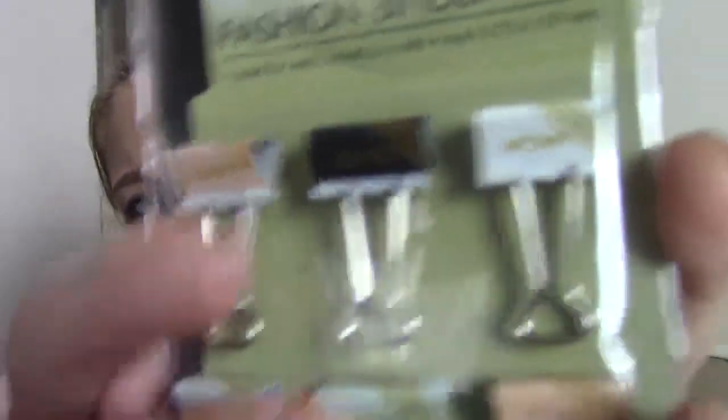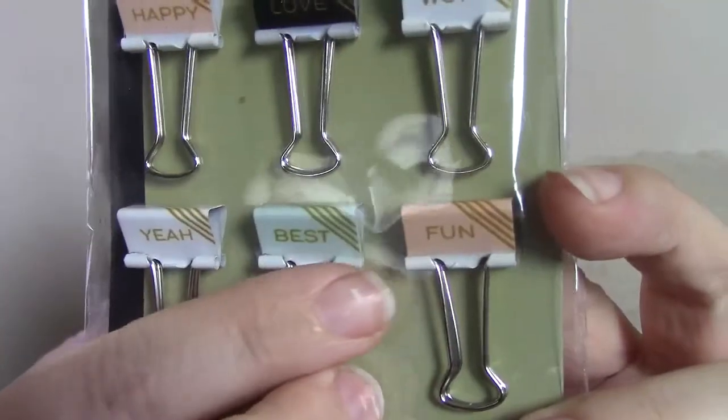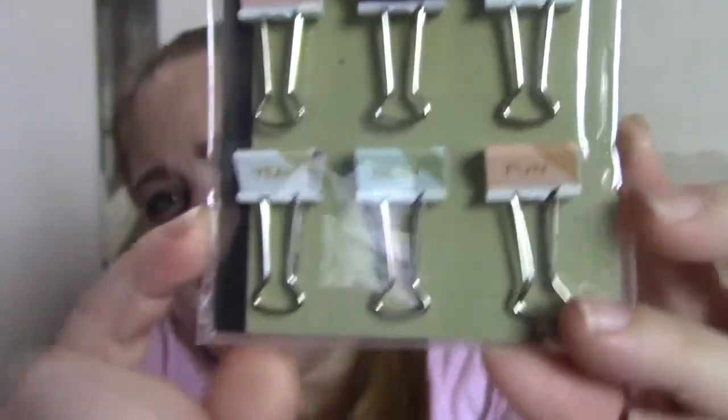The next thing I picked up were these fashion binder clips. They have little words on them like 'wow,' 'love,' 'happy,' 'fun,' 'best,' and 'yeah.' I thought those were super cute and again I will use those in my planner.